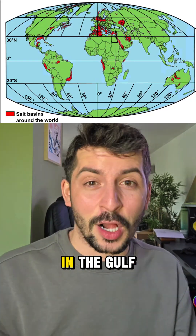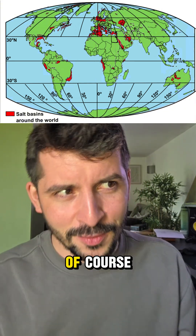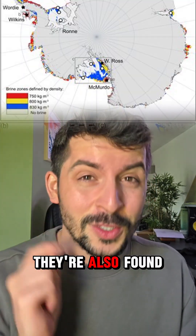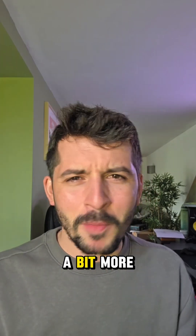You can find them in places in the Gulf of Mexico, you can even find them in the Red Sea, and in the Mediterranean as well. Interestingly, they're also found in Antarctica and the Arctic waters. So there's a bit more trivia for you.